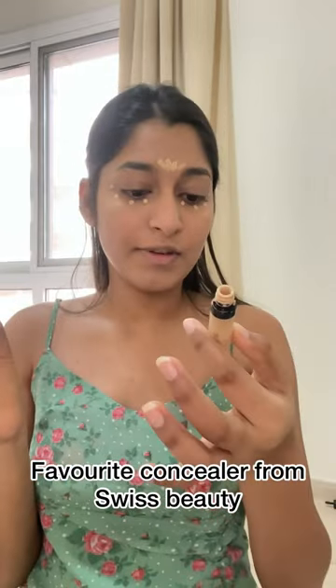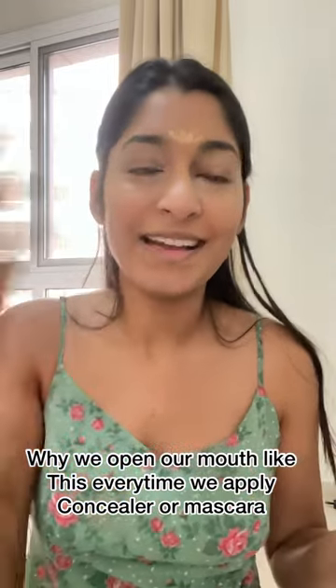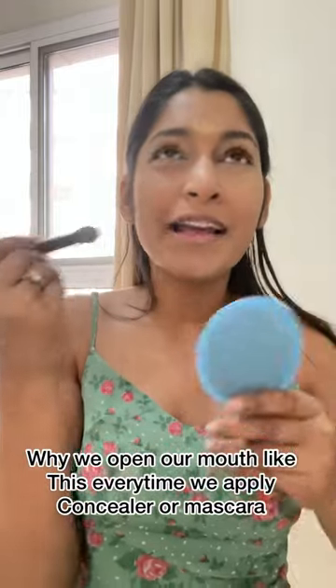This is the concealer from Space Beauty — it's my all-time favorite concealer. Why do we open our mouth like this when we are applying concealer or mascara? I've noticed every time our face just does this automatically!